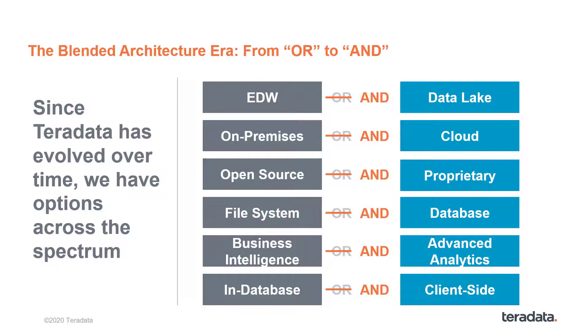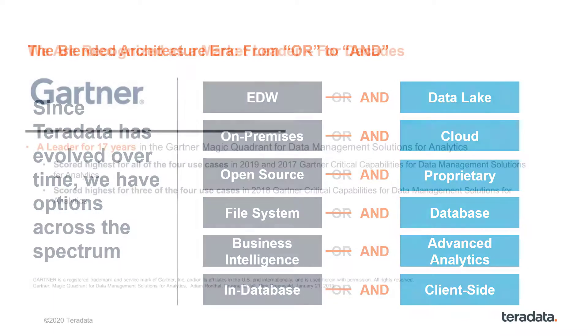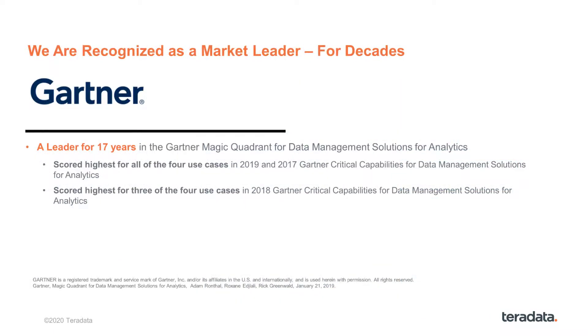We'll dig further into the need for both on-premises and cloud platforms in a later session. As you can see, that blended approach is true for much of this list. Our Vantage offering recognized this and allows you to be an 'and' environment, not an 'or' solution. Vantage started with a foundation of success and proven technology. Gartner has rated Teradata a leader for decades, and you do not stay the leader for that long by standing still — you stay the leader by constantly integrating new technologies to modernize your offerings.